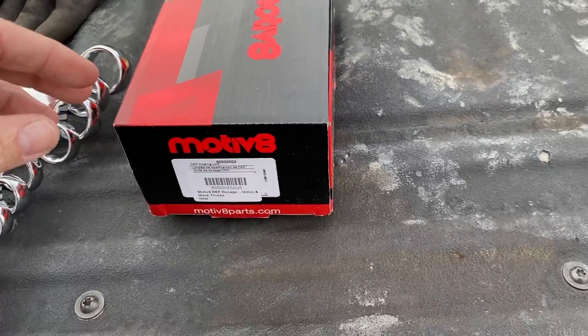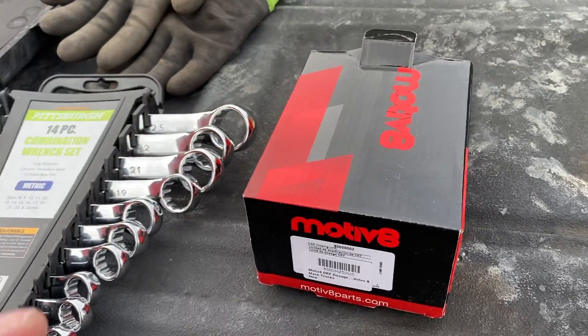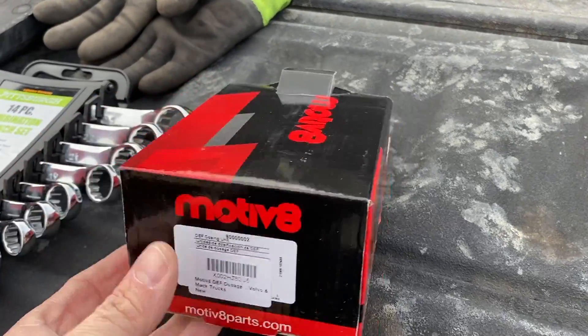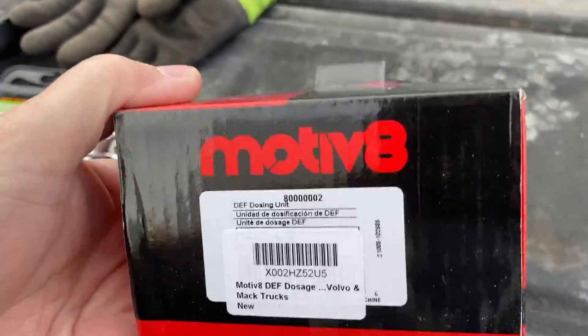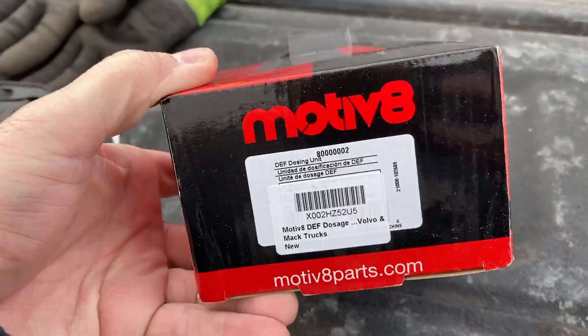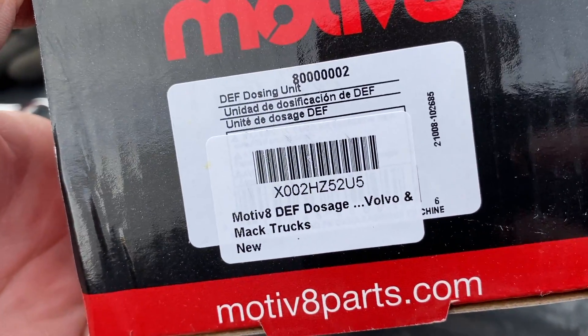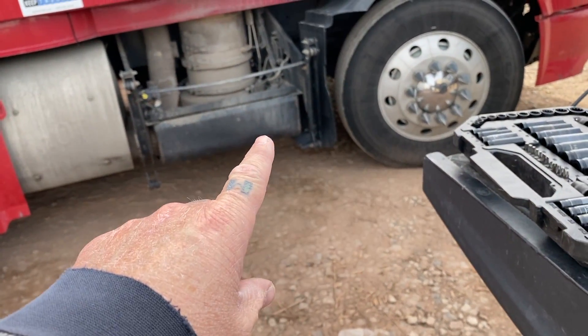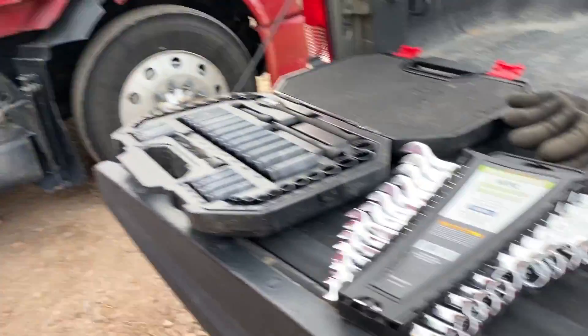We are just going to jump into this. It's Valentine's Day. My daughters are at the house and so I need to get this done as soon as possible. This didn't get delivered until today. So we are replacing the DEF doser valve, which is right here behind this plate on the passenger side of my Volvo.